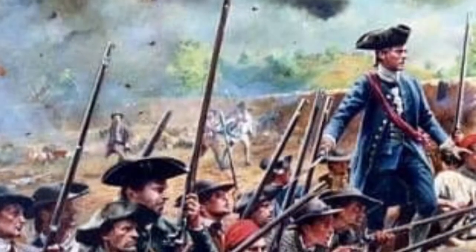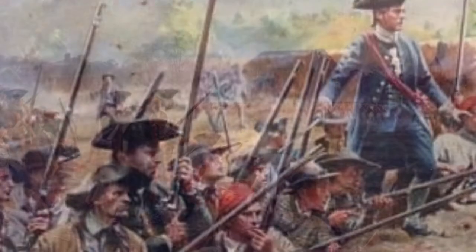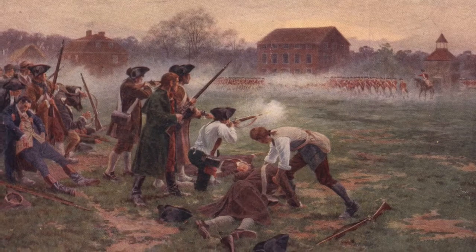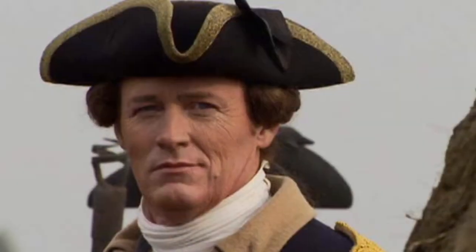The next battle is Bunker Hill, or some people call it Breed's Hill. Breed's Hill was where the Patriots ran out of ammo, and then the outcome was they needed allies. But why was it a key battle? Because they both won.